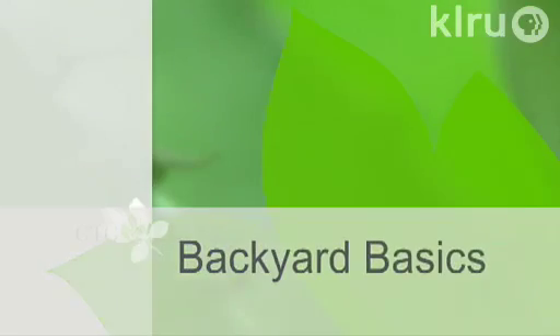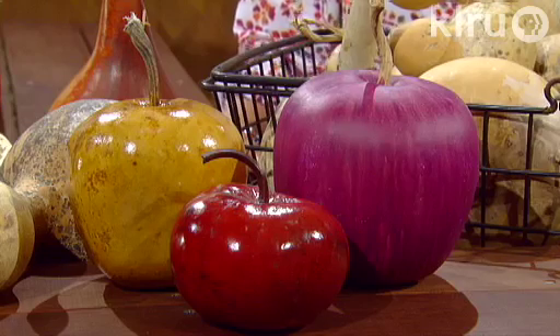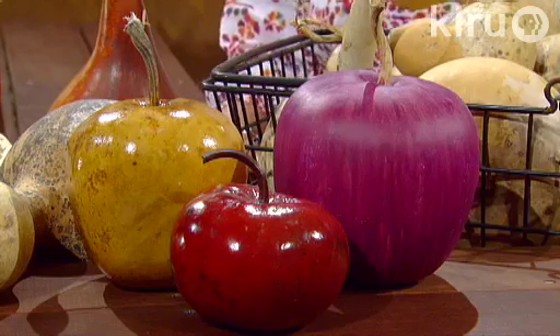Now let's check in with Tricia Shirey for Backyard Basics. Gourds have been used for centuries for birdhouses, musical instruments, dippers, containers, bowls, and just for decorative purposes. There are many shapes and sizes, from apple gourds to birdhouse gourds, bowl gourds, and the loofah sponge-type gourd. They're very easy to grow. You can find seeds at your local nursery or garden center.